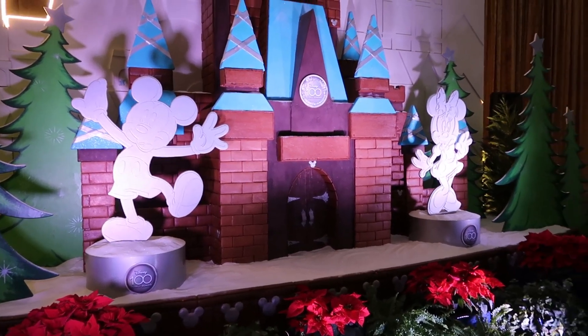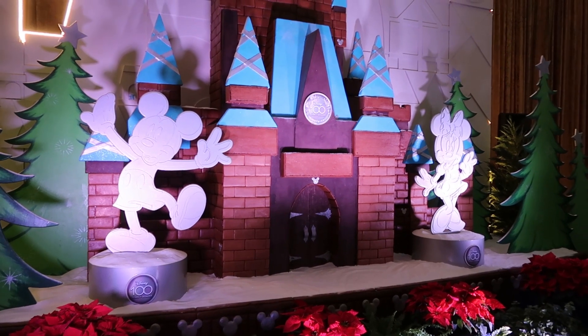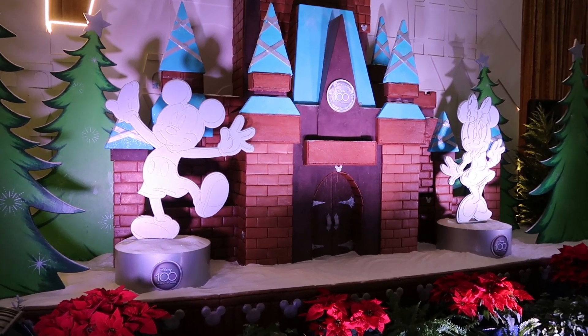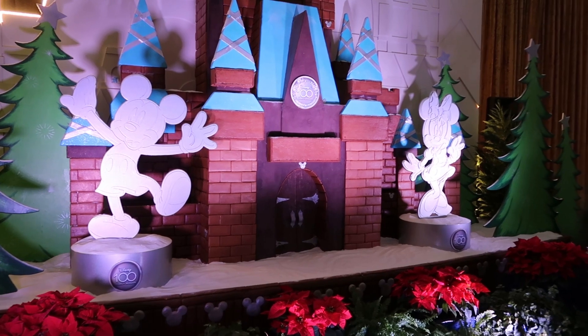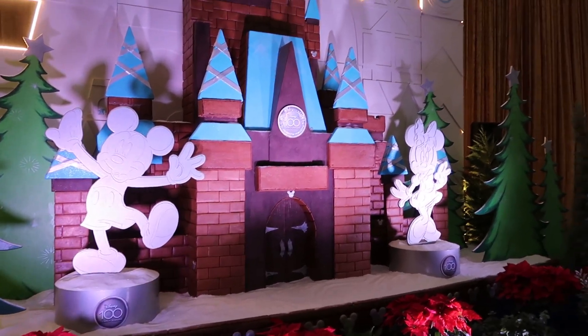I'm glad I came. I wasn't going to because of everything going on and not feeling well, but mom really wanted to see this and the gingerbread house. I thought, you know what, I've got to put my big boy pants on and get over here. If it makes her happy, it's worth it. And you see a hidden Mickey right there, so I'm glad I came.